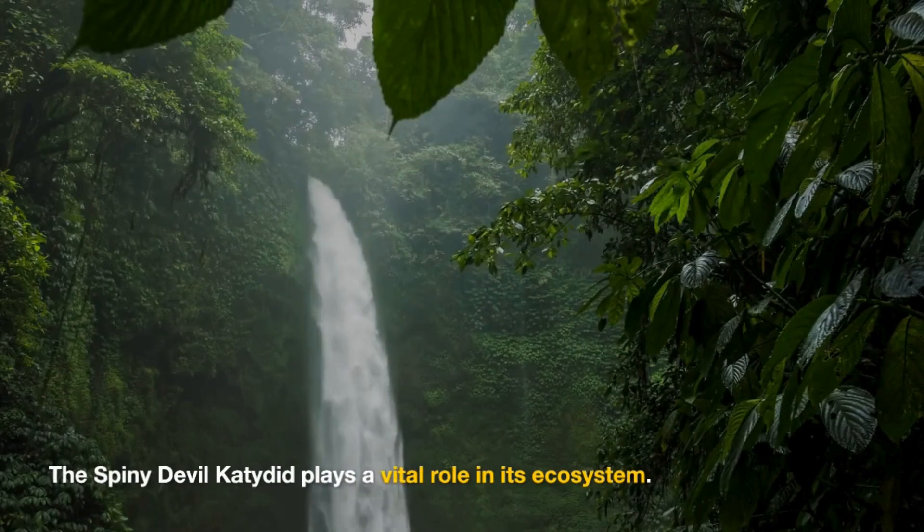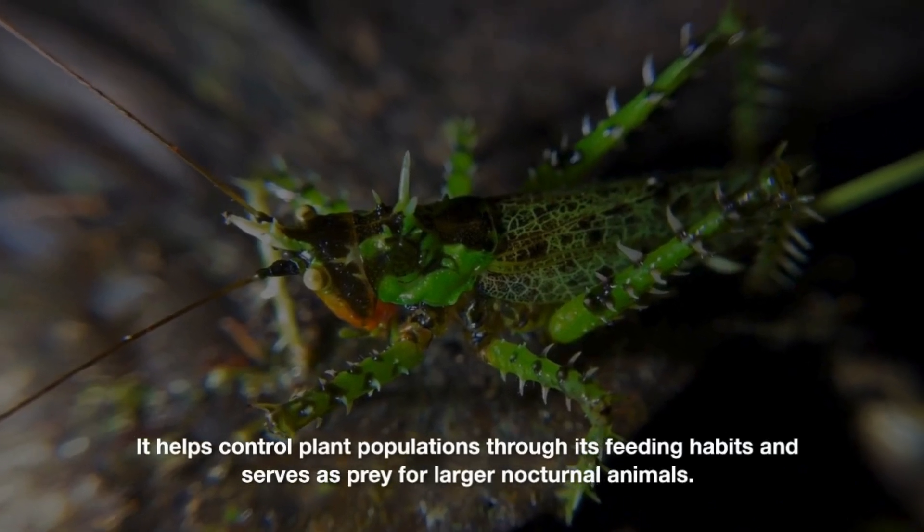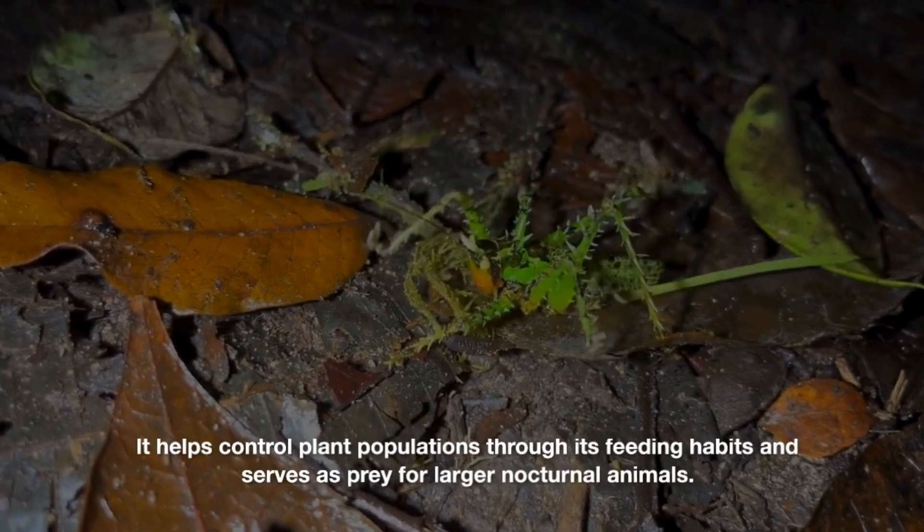The Spiny Devulcatedid plays a vital role in its ecosystem. It helps control plant populations through its feeding habits and serves as prey for larger nocturnal animals.